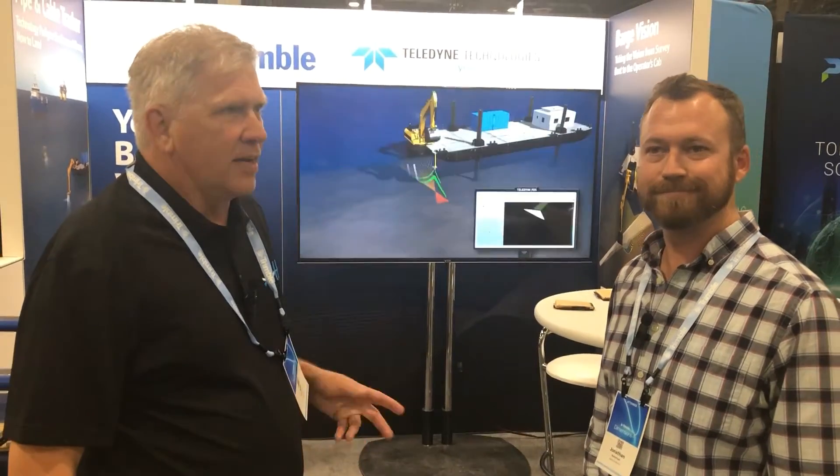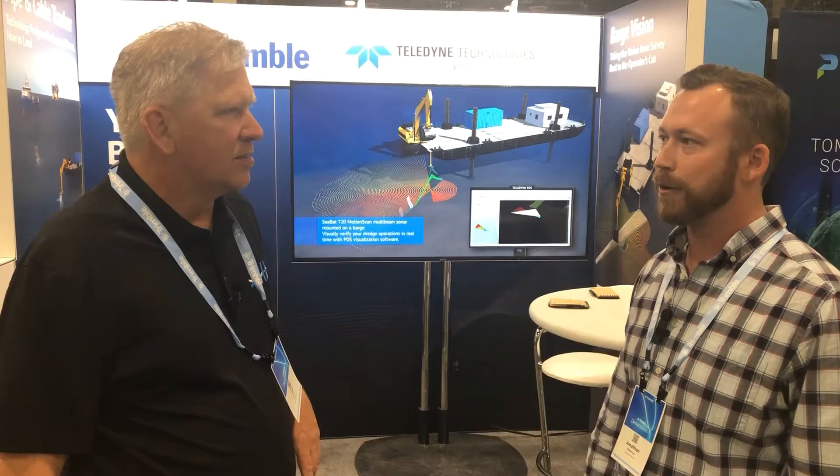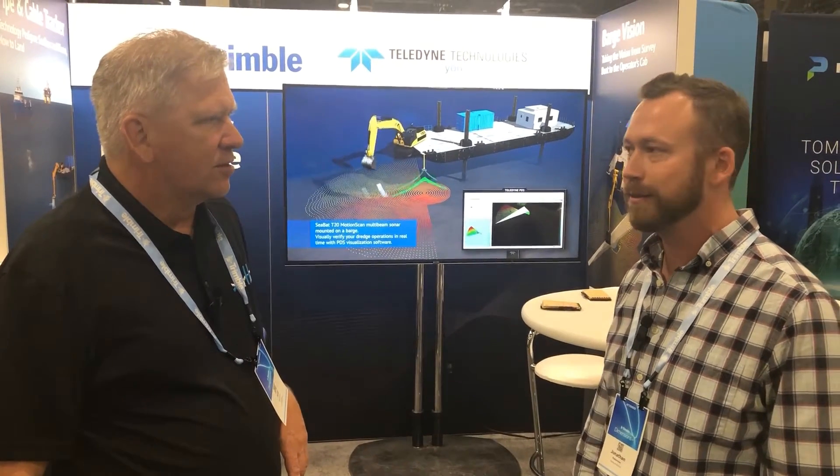Jeff Thorson, XYHT Magazine here at Trimble Dimensions with Jonathan Robertson of Teledyne. How's the show going for you so far? It's doing well — lots of interest in our partnership with Trimble and new applications that we're working into.